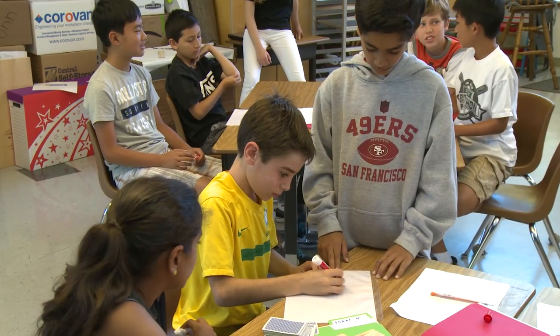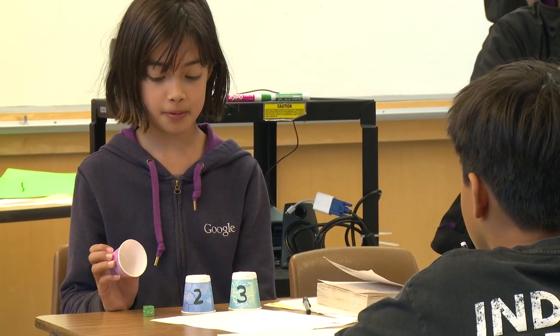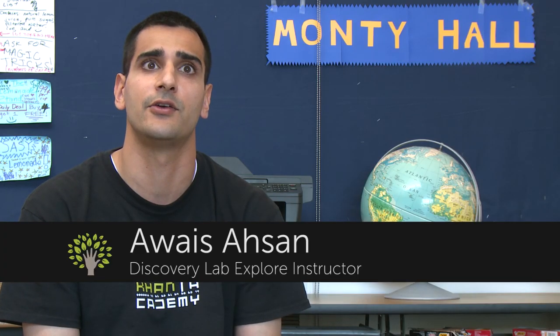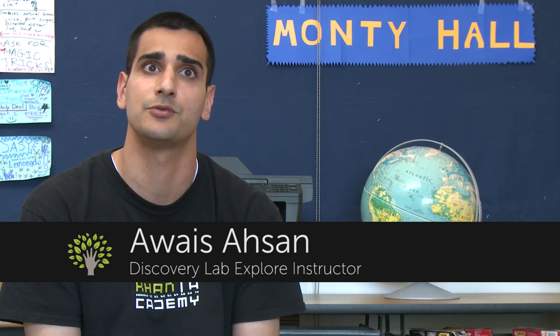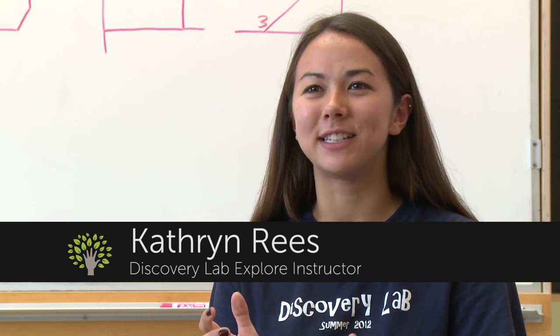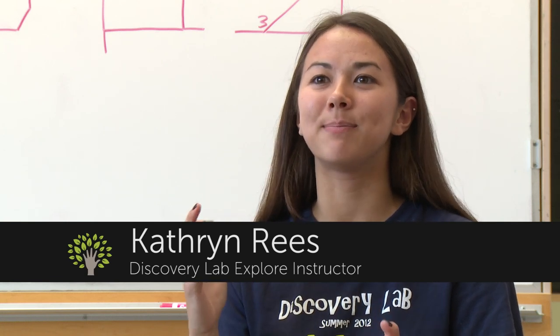It's not at all like the traditional classroom model where the teacher goes to the board and teaches a lecture. Kids are more doing hands-on activities and there is direction from the teacher from time to time, but it's really all on them. I love being part of the Discovery Lab team because it's so exciting to come into class every day and see students master new concepts.